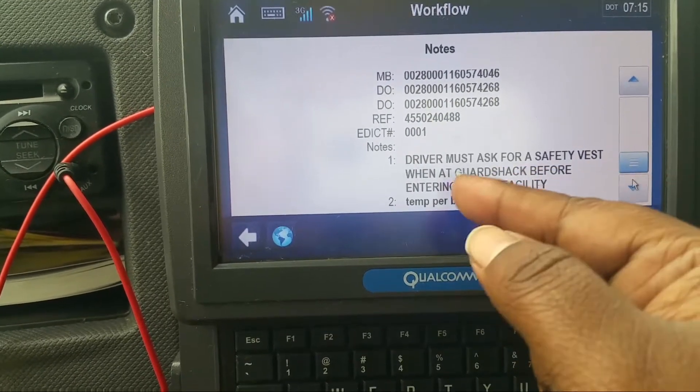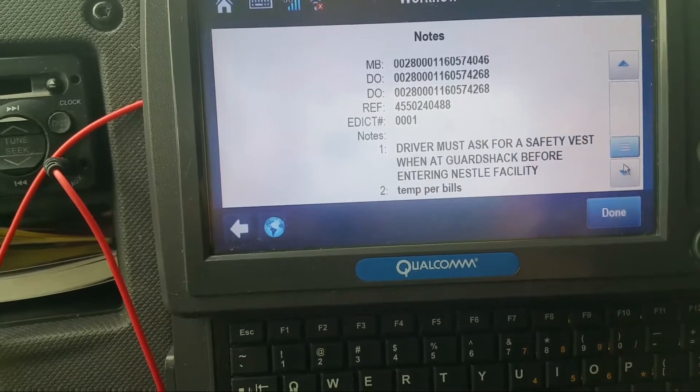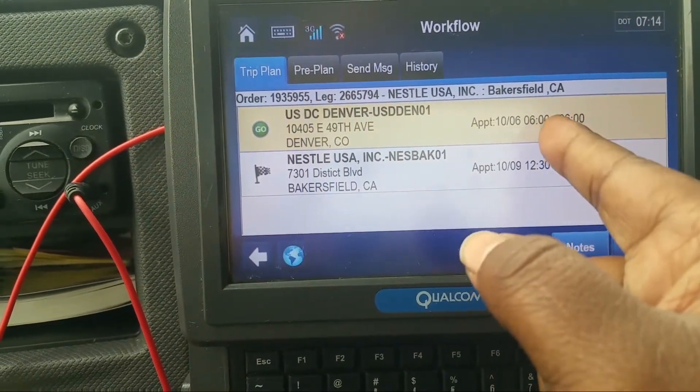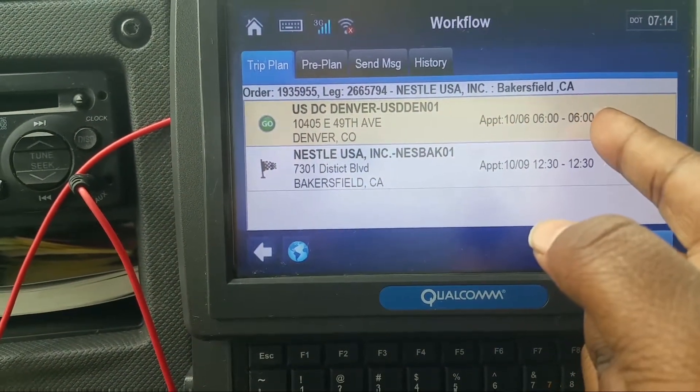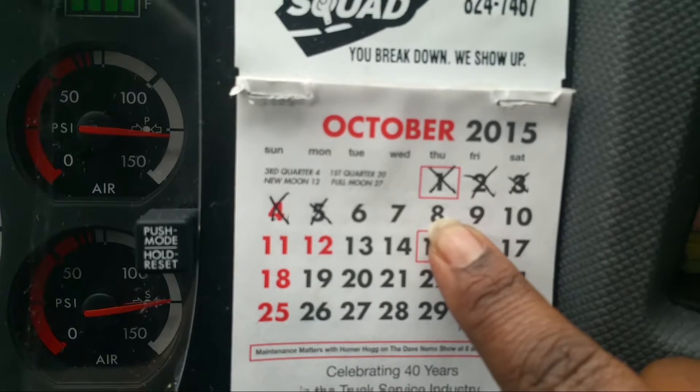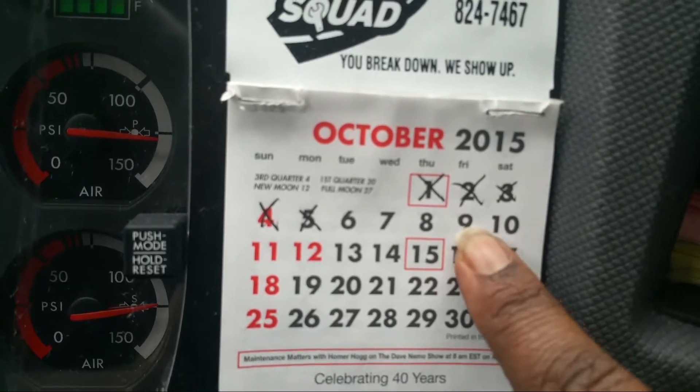Going to the notes — driver must ask for a safety vest and go out to the guard shack before entering Nestle. I already have a safety vest so I'm good. The pickup time was at 6, but it doesn't matter at this point. Drop-off time is at 12:30 on the 9th. Today's the 6th, so I have the 7th, the 8th, and half of the 9th to run. And I'm only 10 miles away from the yard.